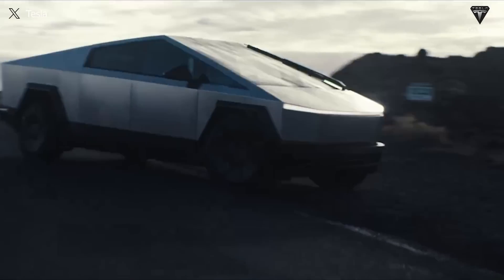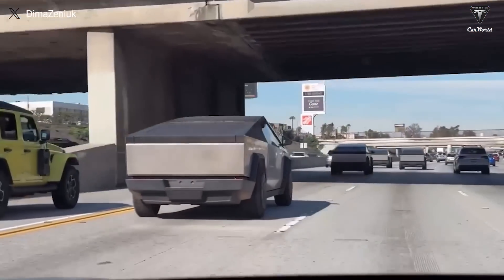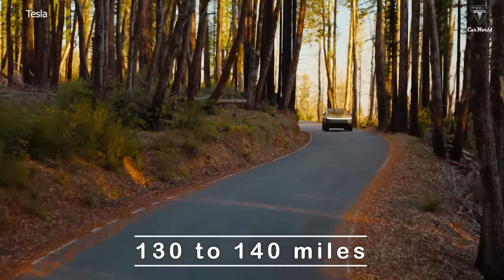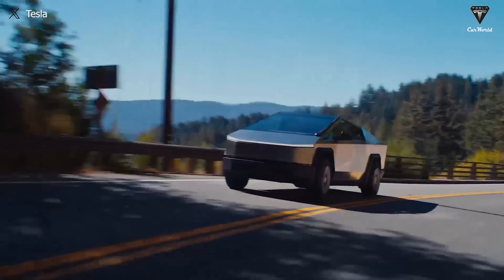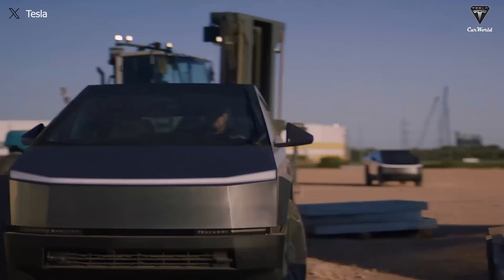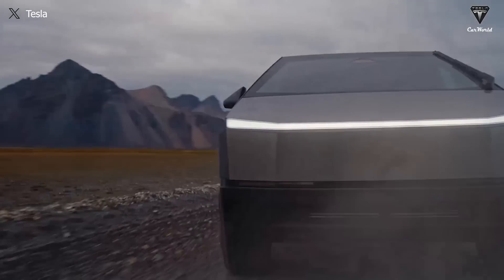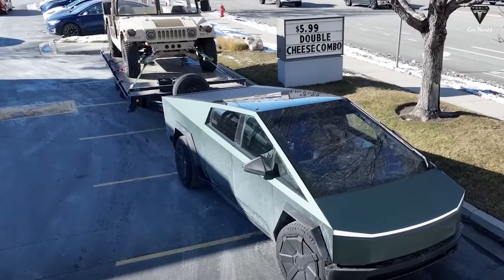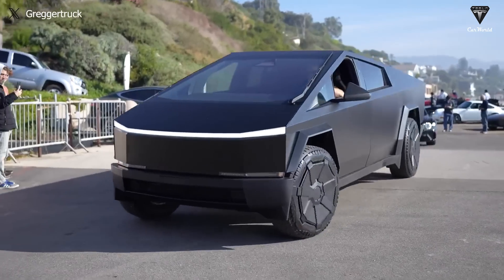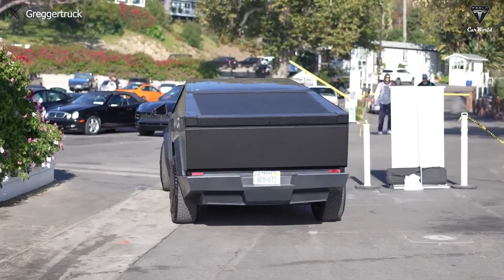The range stopped at just 90 miles. That is indeed concerning, as expectations were for a significant decrease but still in the range of around 130 to 140 miles. The test results indicate a range of only 90 miles under those demanding circumstances. Imagine towing a vehicle across the country and having to charge every 90 miles, coupled with the need to disconnect the trailer each time for charging — a significant drawback for the Cybertruck.